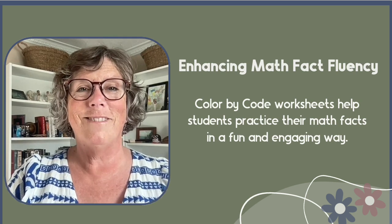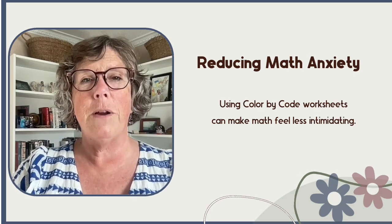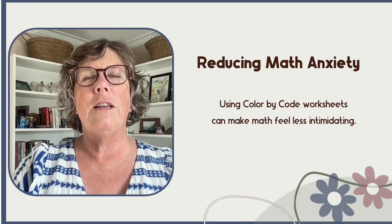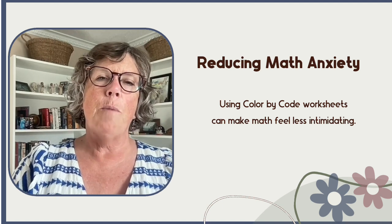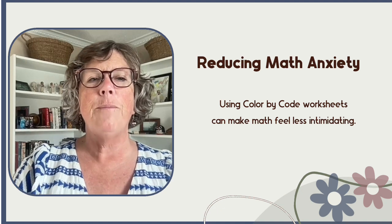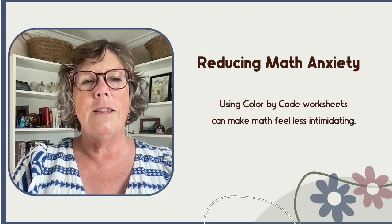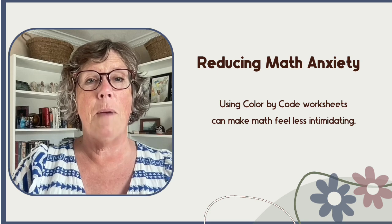As we're all aware, many students experience math anxiety — teachers too, actually. But using color-by-code worksheets can make math feel less intimidating. Although they're not instructional, by calming students in one area of math it can lead to less overall math anxiety. The focus shifts from getting the right answer to enjoying the process of creating a colorful picture, which helps build confidence and reduce the fear and stress associated with math.